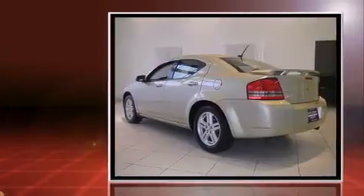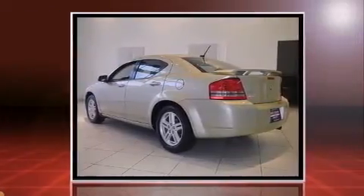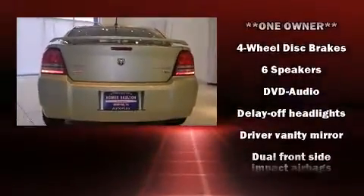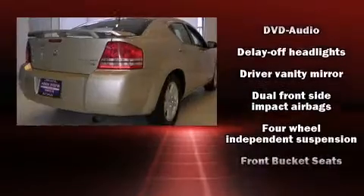Top features include heated front seats, leather upholstery, front fog lights, power door mirrors and heated door mirrors, and a split folding rear seat.